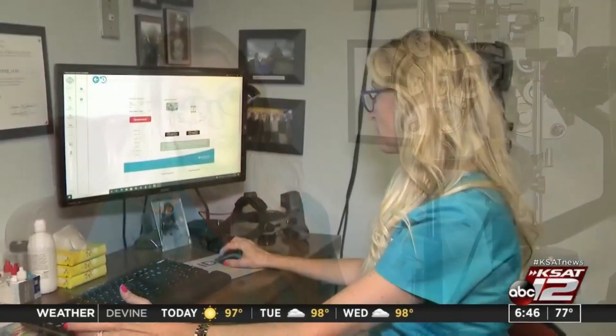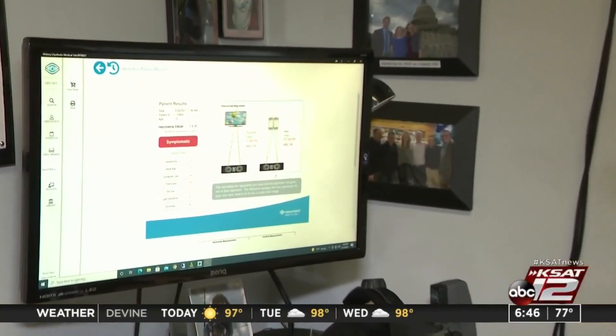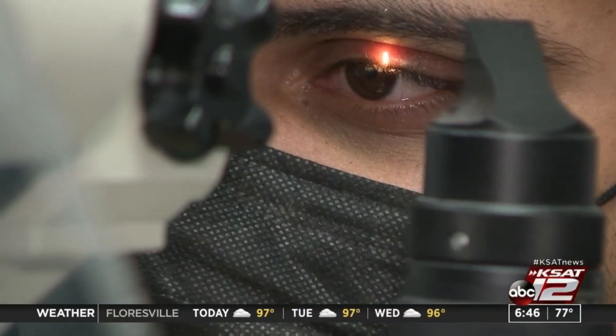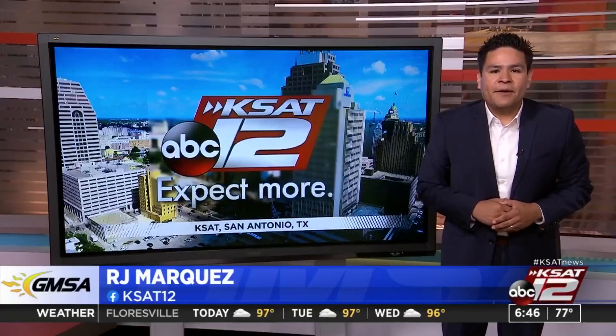Dr. Nanasi says the Neural Lens is helping her exceed patient expectations — not just to make them see more clearly, but to feel better and improve their overall quality of life with just a pair of glasses. While the lenses are not yet covered by vision insurance plans, patients can get a full refund for the cost if they don't experience symptom relief.